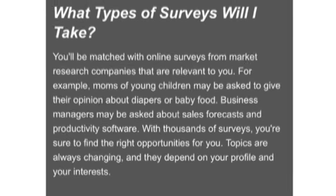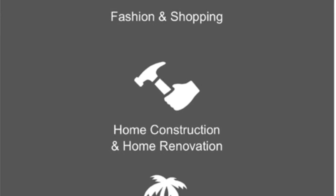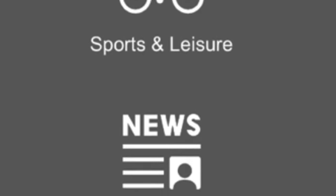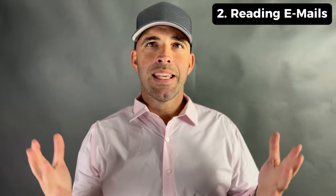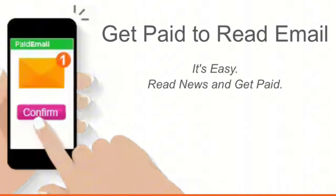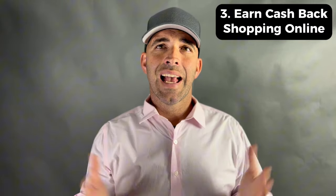First, there are paid surveys. InboxDollars provides paid surveys on a wide range of topics — by sharing your opinions and insights you can earn cash rewards. Second, there's reading emails. With InboxDollars you can earn money simply by reading emails; you'll receive paid emails containing offers, promotions, and much more.